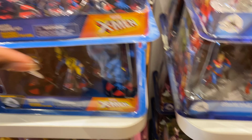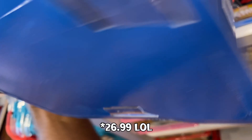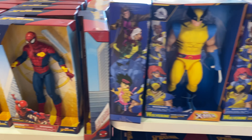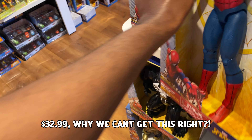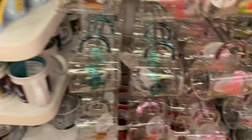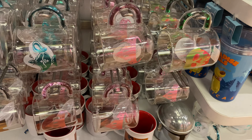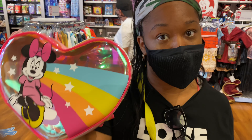We found some Funko-style figures priced at $36.99 — not sure if that's a sale or not. There are more Marvel action figures: Wolverine, Spider-Man, Thanos. Spider-Man is $45.99; most things over here seem to be full price. I love the glasses and mugs here too. At checkout, that bag I mentioned as $23.99 was actually $16.99 — a nice surprise.